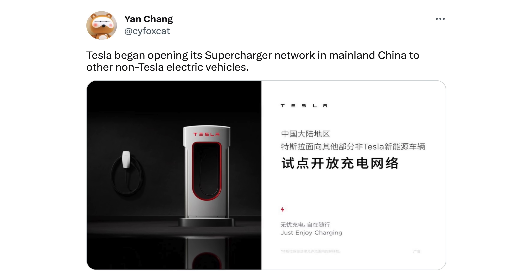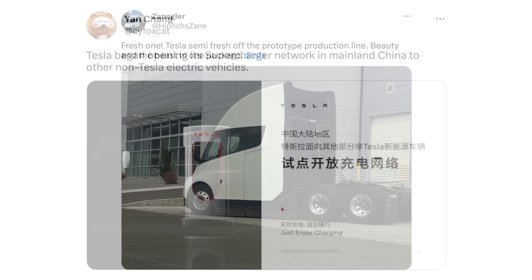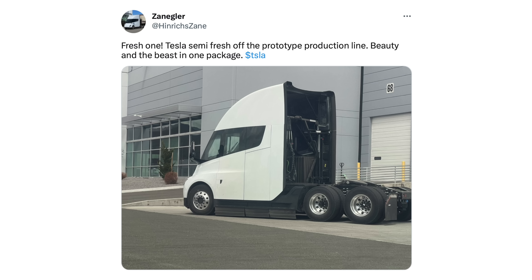In China, Tesla is now starting to test opening up the supercharger network with some pilot stations in mainland China — all of a sudden, Tesla has this worldwide charging infrastructure, allowing them to potentially profit off of all electric vehicles. On the Tesla Semi, it looks like there is a newly produced Semi just off the line today. We had previous reports that production was paused temporarily due to a supplier-related recall, and that Tesla was evaluating the program after deliveries to Pepsi.